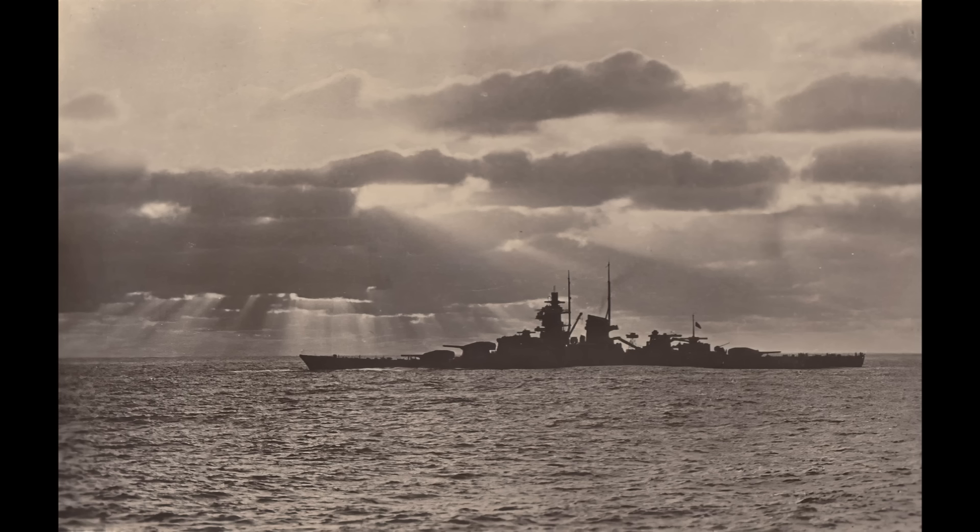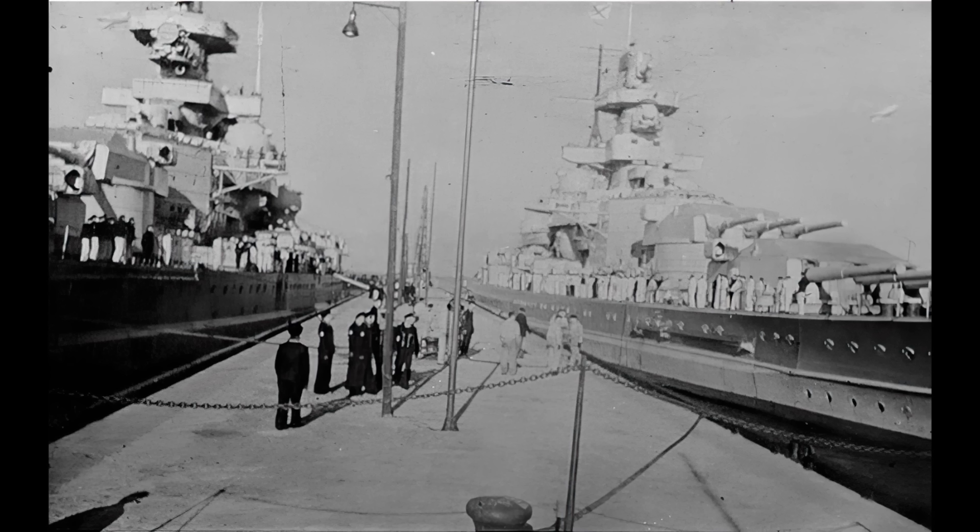Her luck didn't last, though. In a recurring pattern, whilst trying to distract the British from something else — this time her sister's withdrawal for repairs — she succeeded just a little too well, and was herself torpedoed by the submarine HMS Clyde, making yet another visit to the dock inevitable.